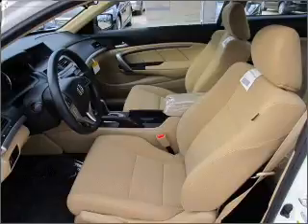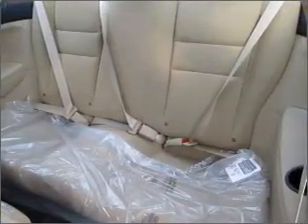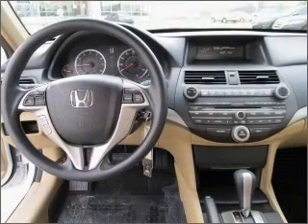You will appreciate the safety feature of anti-lock brakes. Let the outside in with a built-in sunroof. Power and reliability are a great combination — this vehicle has both.